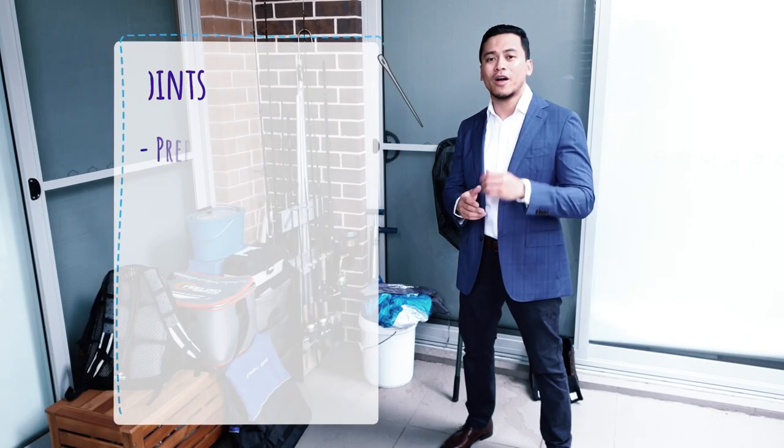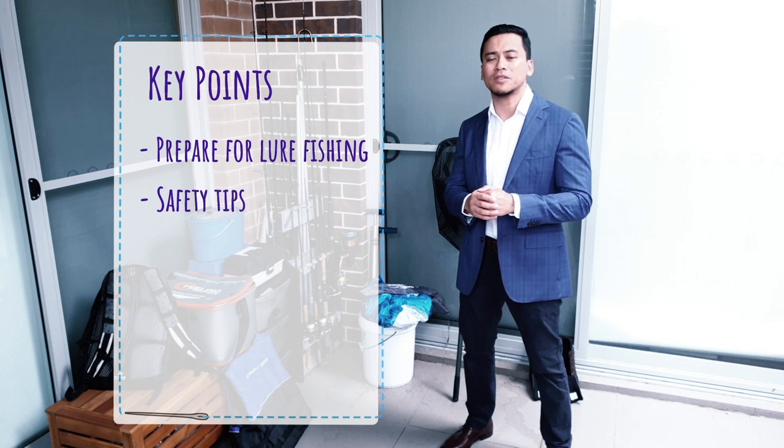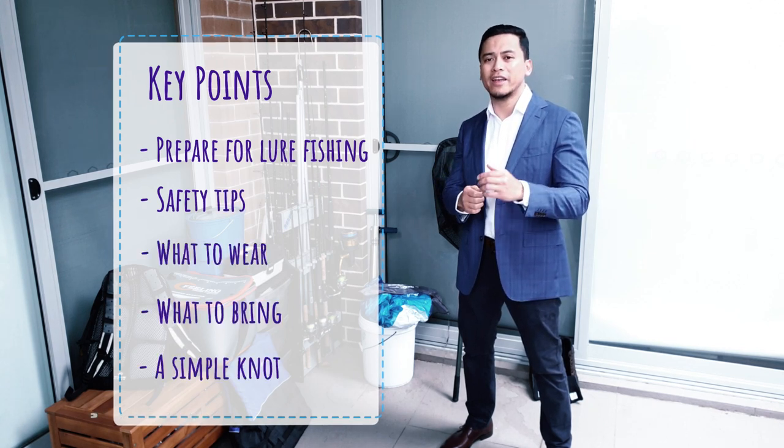In this video, I'll be showing you how to prepare for lure fishing — some safety tips, what to wear, what to bring, and a simple knot.